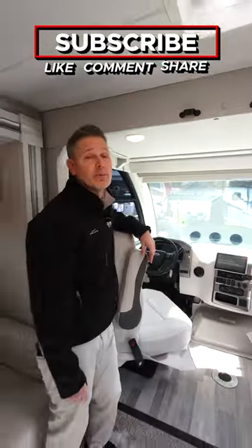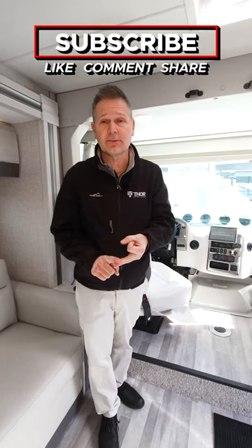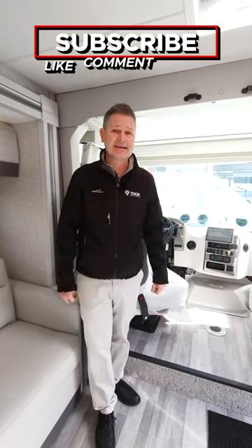Take the entire tour by liking, subscribing, and getting notifications, or build your own at thormotorcoach.com.